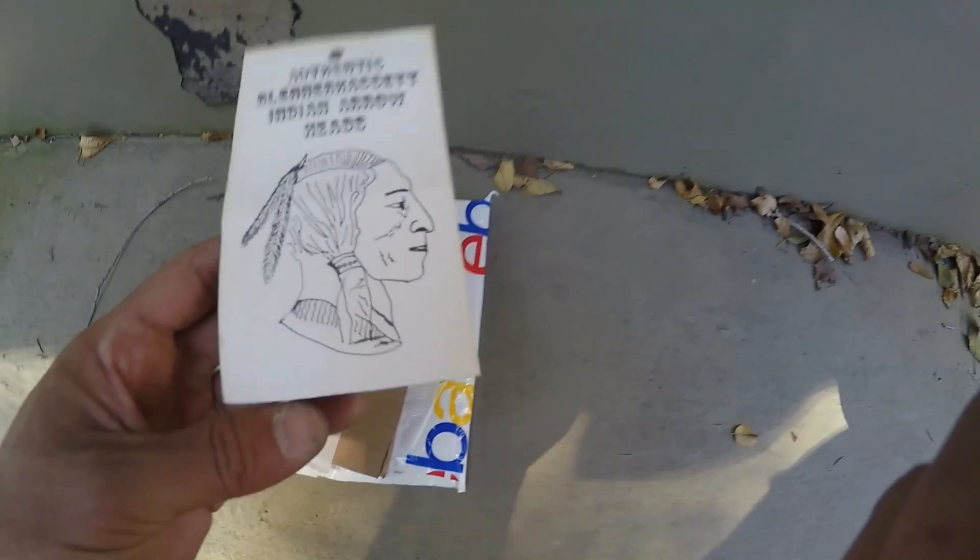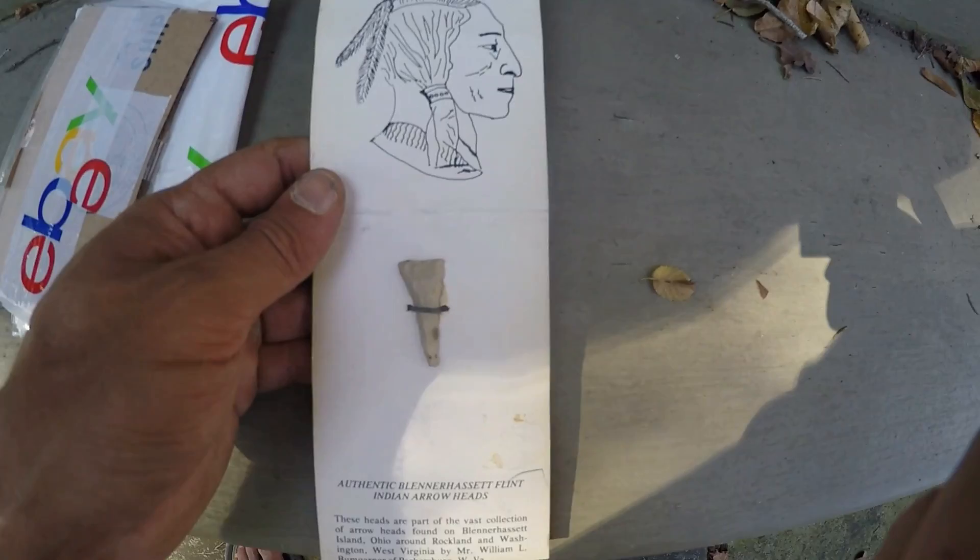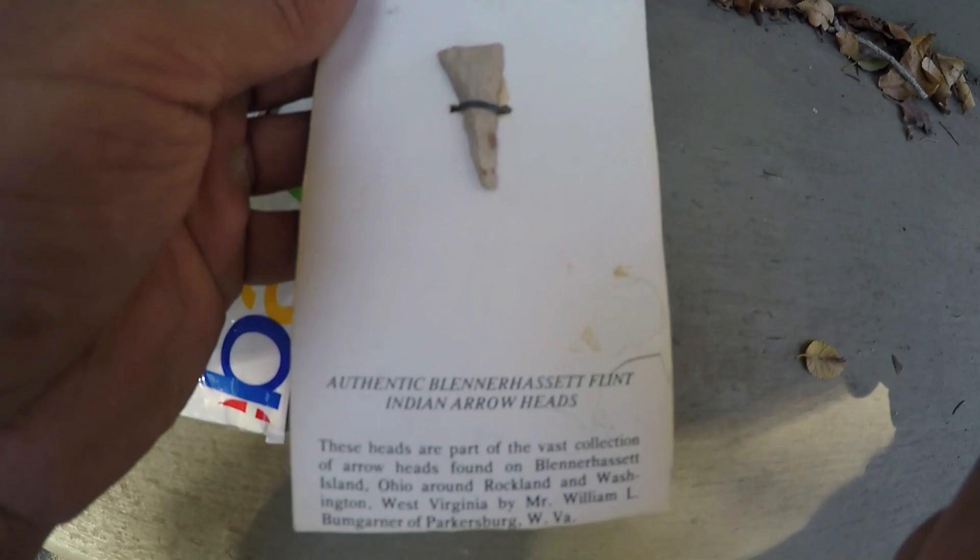I'll probably frame it in a nice oak frame and put other stuff that I have from Parkersburg right in the frame with it. It'll look great. I'll set up some pictures — I'm glad I could share this with you.